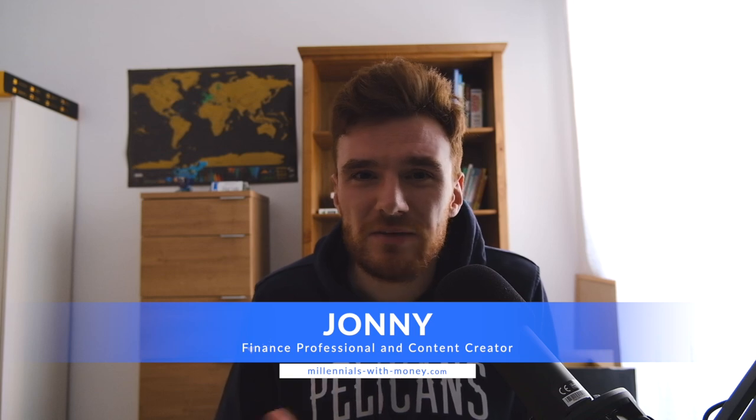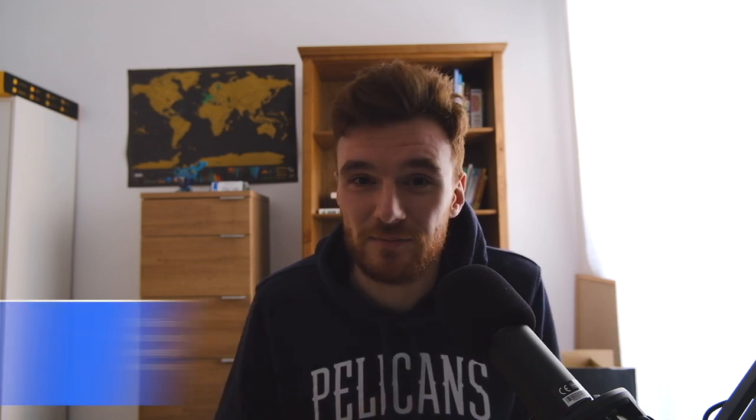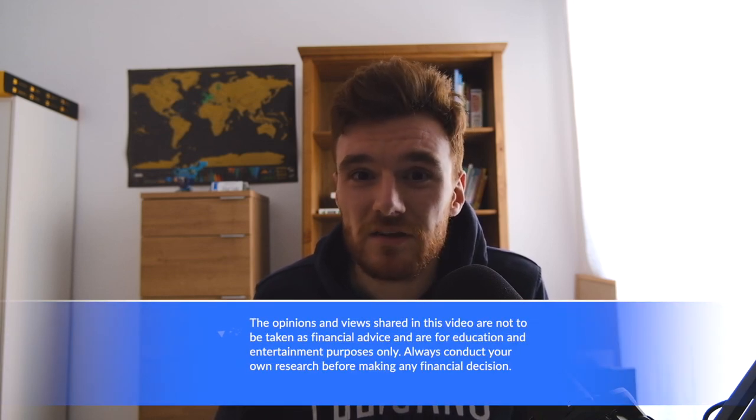With inflation really high in Spain and in the Eurozone in general, you may be looking for ways to cut back on your budget and save money. One of the ways you can perhaps do so is by looking for cheaper items at the supermarket, or perhaps by changing supermarket altogether.